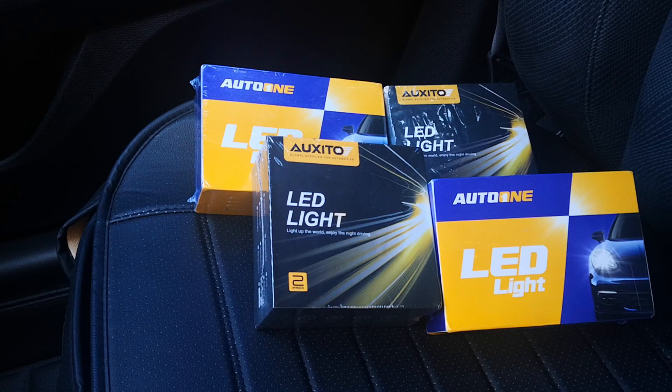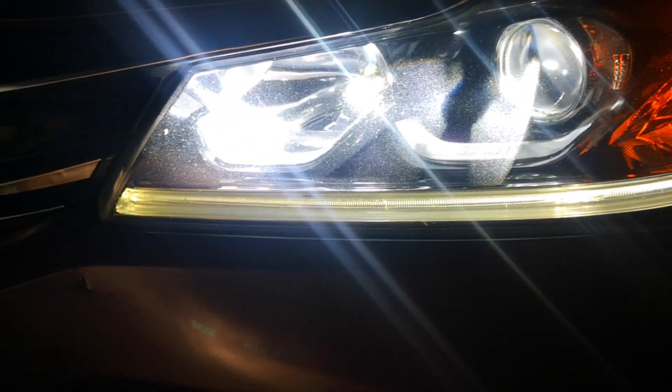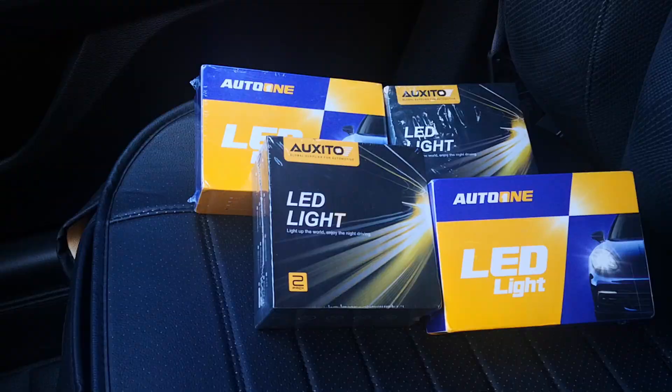I'll demonstrate the beam patterns and reach of these bulbs, and also check for the following: ease of fitment, presence or absence of flickering — that's something you really don't want — interference with the radio system, and finally fan noise.